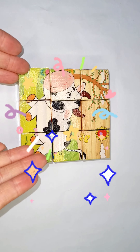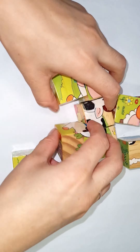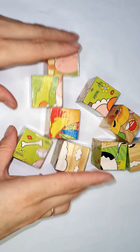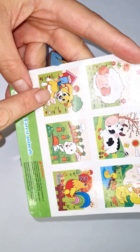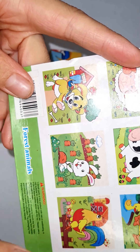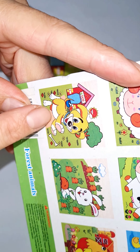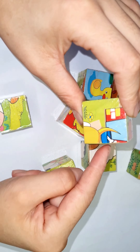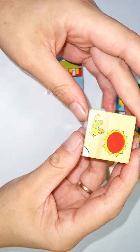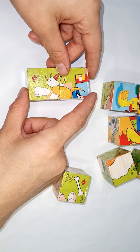Hello everyone, let's do animals with puzzle! It is a cow. Let's do another animal here, let's do puppy. Puppy, dog's house and trees, let's find them in this puzzle. Here's puppy's tail, yes!